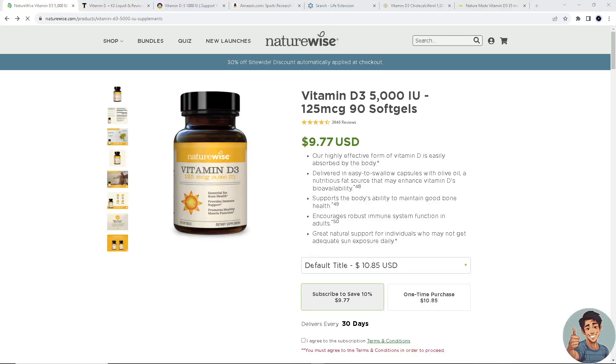For today's video we will show you the seven best vitamin D supplements in the market. Before we dive into all of it, make sure you hit the subscribe button below and ring the notification bell so you never miss out on our latest content. So let's begin.